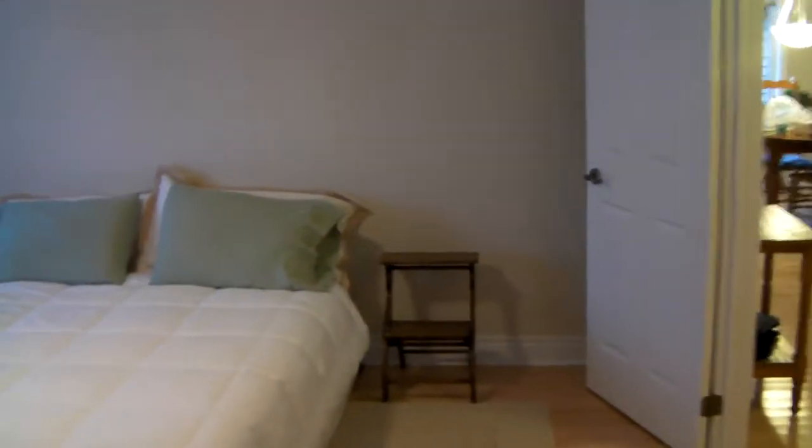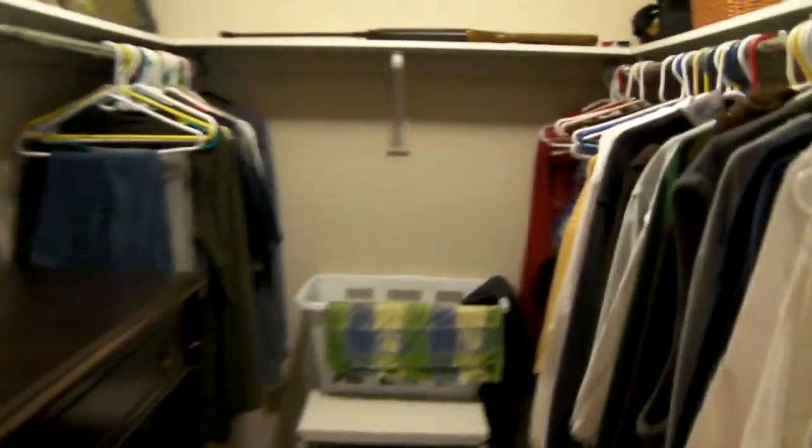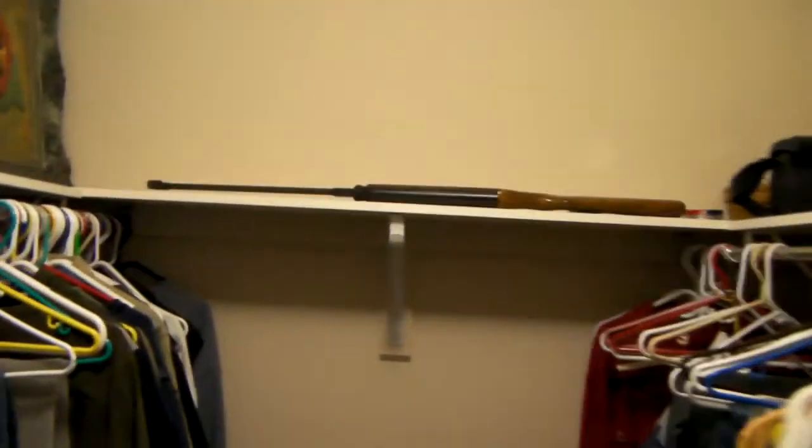Over to the walk-in closet, which this home has also. We can literally walk right into the closet — decent size, as you can see.